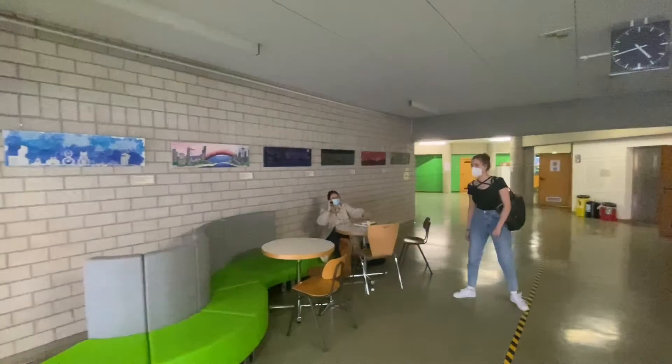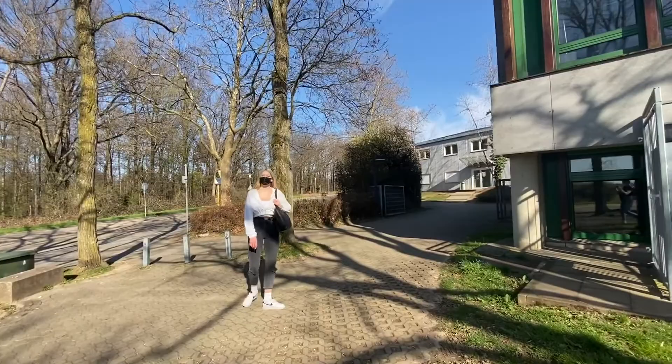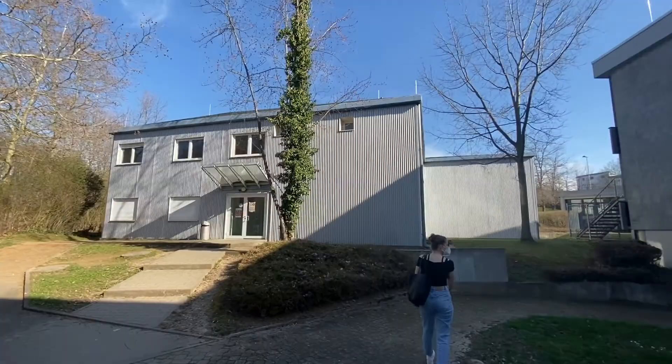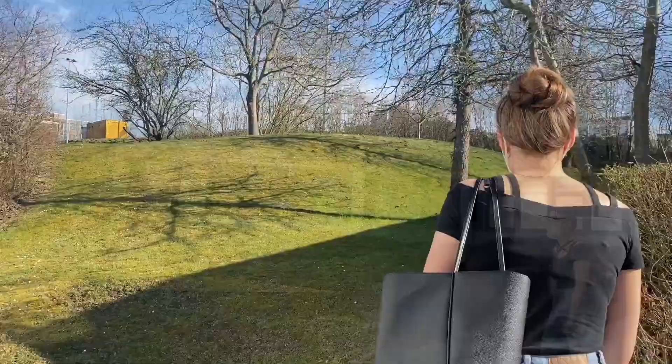And over there is our kitchen, but we can't go inside because of Corona. So over here is the kitchen, as we just said. And here is the science teacher's room.